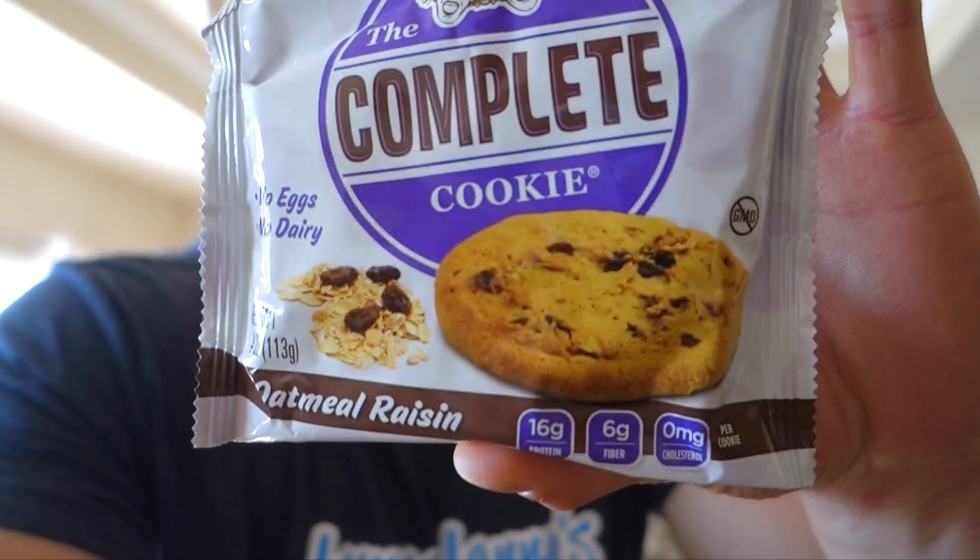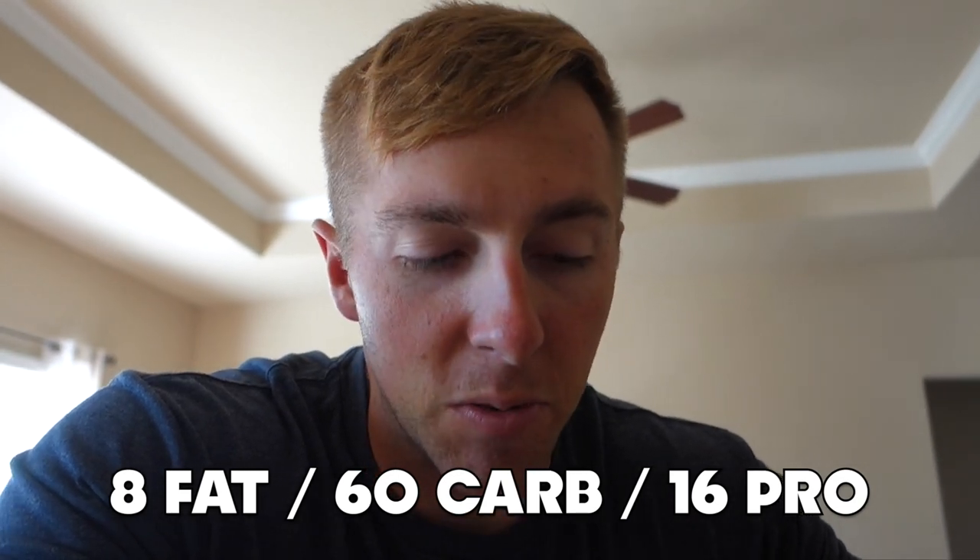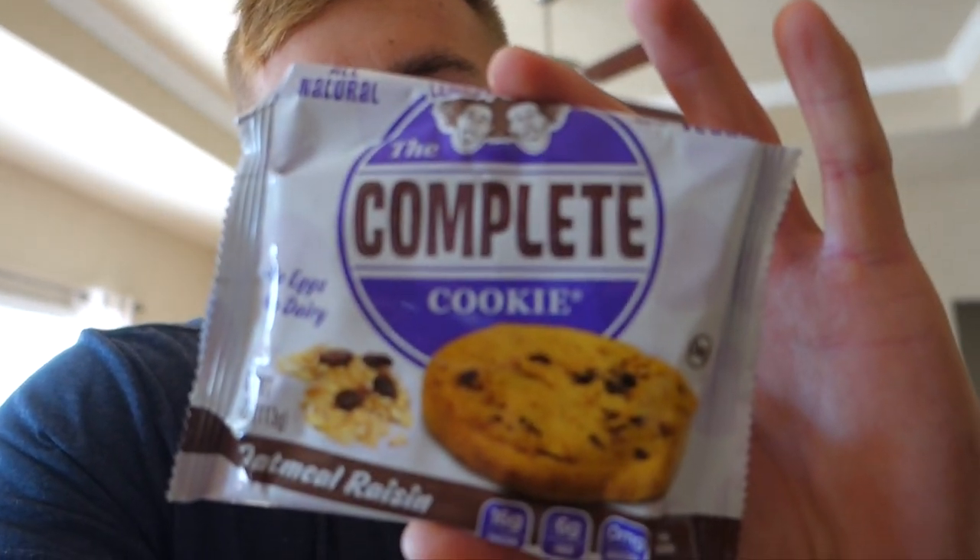It's 3:20 and I'm filling in some carbs with a Lenny and Larry oatmeal raisin cookie because tonight I'm making spaghetti squash, so carbs will be a little lower. This will help hit 60 more grams of carbs, 6 grams of fiber, 8 grams of fat, and 16 grams of protein. Also wanted to say I really appreciate the support — hitting 20,000 subscribers last night has been incredible and I've been getting messages all day.